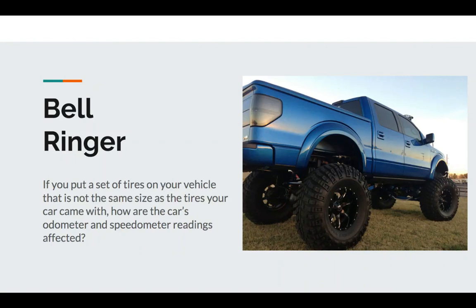Good morning. The bell ringer is: if you put a set of tires on your vehicle that is not the same size as the tires your car came with, how are the car's odometer and speedometer readings affected?